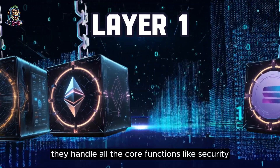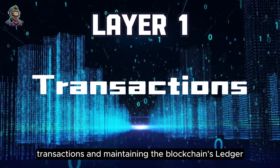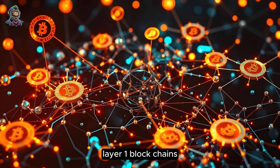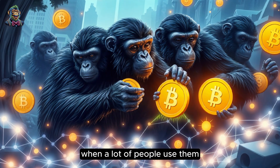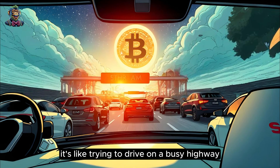They handle all the core functions like security, transactions, and maintaining the blockchain's ledger. Layer 1 blockchains are designed to be secure and decentralized, but they can get slow and expensive when a lot of people use them. It's like trying to drive on a busy highway during rush hour — everything slows down.